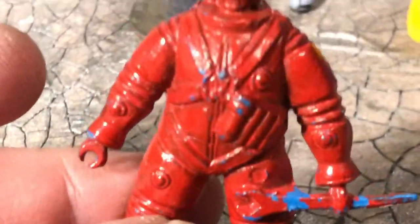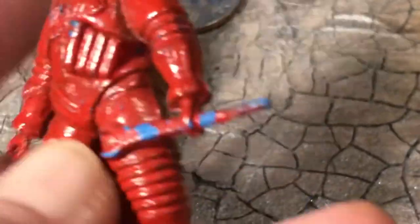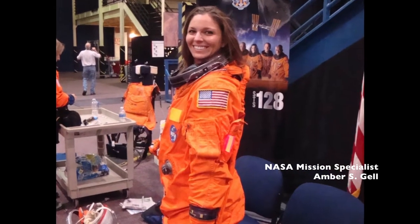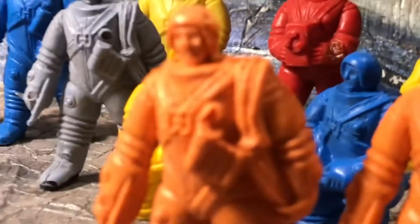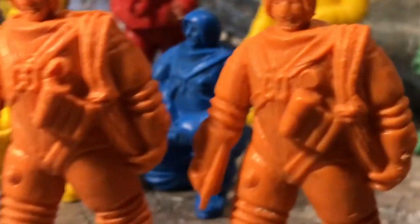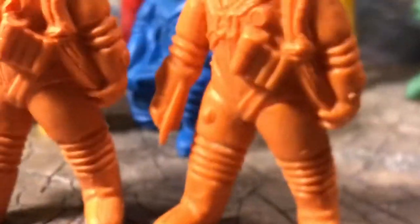Actually, looking at it now, it's a blue figure that's been painted red. But he also had an orange figure. I'm just drawn to the orange space suits, and I already had a nice specimen, so I figured we'd see which of these turned out to be in better condition and paint the other one.